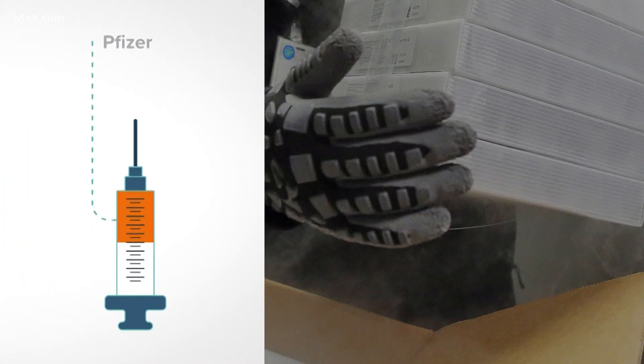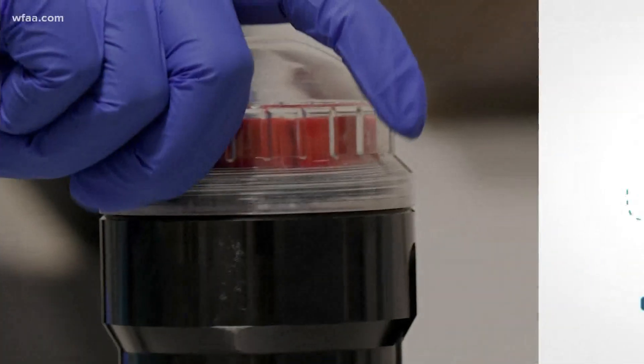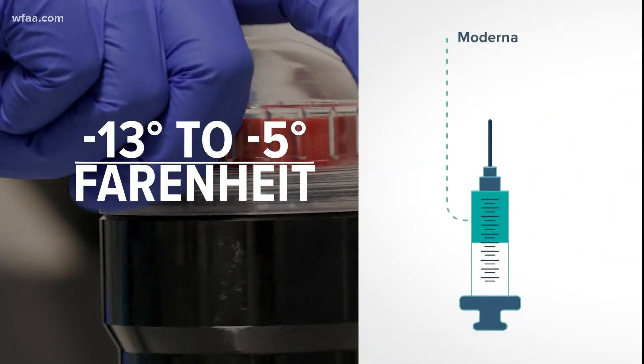And storage. By now you know Pfizer's vaccine has to be stored in super cold temperatures. Moderna's is a little different. I asked Dr. James Cuttrell to explain why.